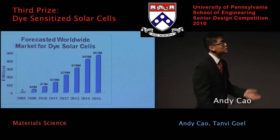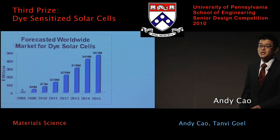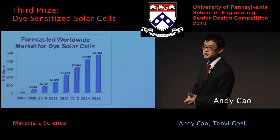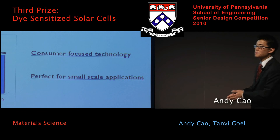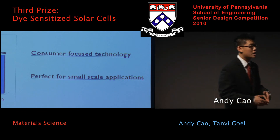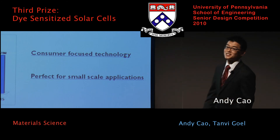Despite these concerns, we feel there's great potential for dye-sensitized solar cells. Based on our research, we believe the market will reach $470 million by the year 2015. The two main takeaways from the commercialization analysis are that this is a consumer-targeted technology for small-scale applications — not powering cities or replacing coal, but charging your phone when you need it and the sun's not out.